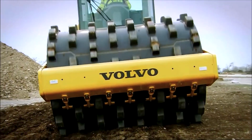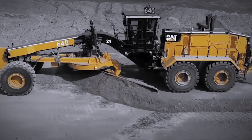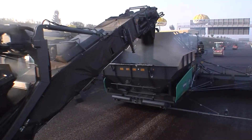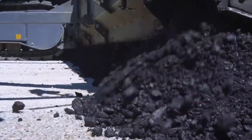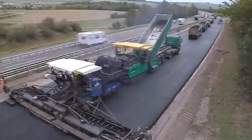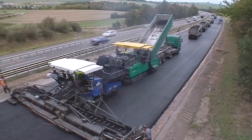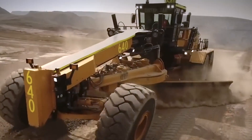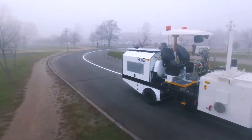From soil compactors that prepare the ground, to motor graders shaping smooth surfaces, to towering paving machines laying down asphalt with precision — these giants make modern highways possible. With that in mind, let's explore the top 10 road construction machines in the world, each playing a crucial part in shaping the infrastructure we depend on.